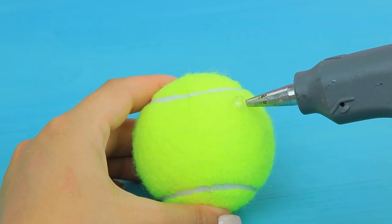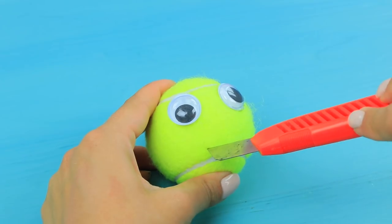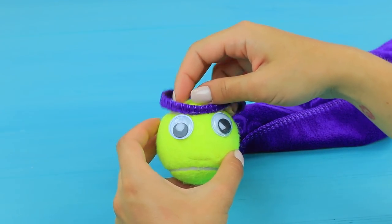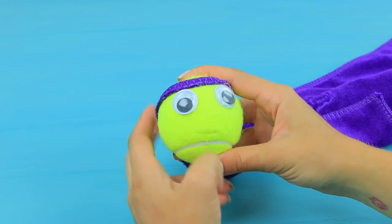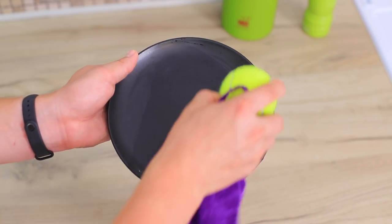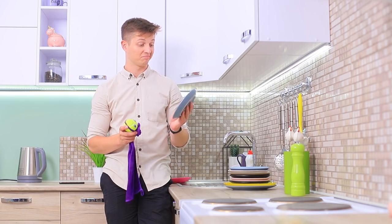Hot glue googly eyes to a tennis ball. Make a cut in the bottom — that'll be a mouth! Put the loop of a towel onto the ball as a headband. Stick the edge of the towel into the mouth. What a strange pet! This towel dries all the dishes! Good job!